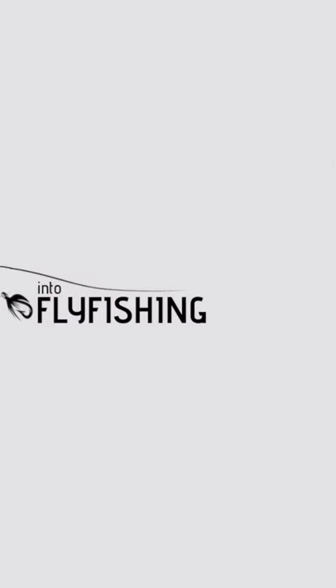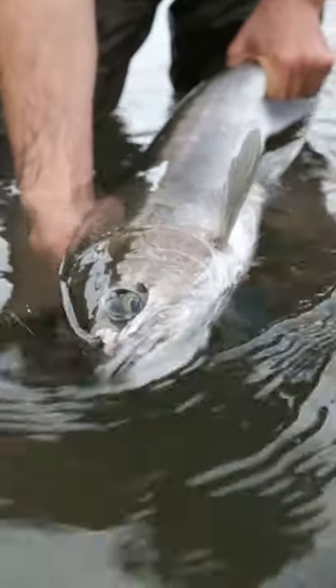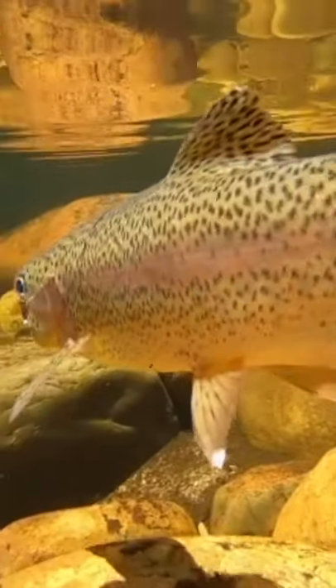Tip number three is to think like a fish. Fish move to different spots in rivers based on three simple needs: oxygen, food, and rest. Keep this in mind when casting and you may find a lot more success.